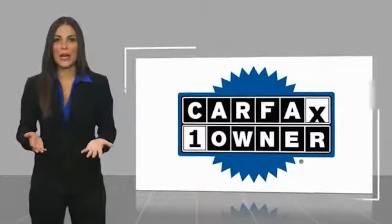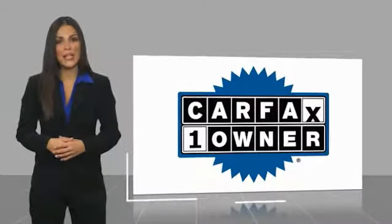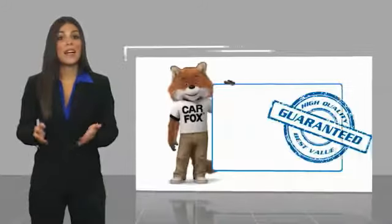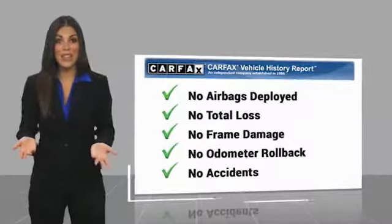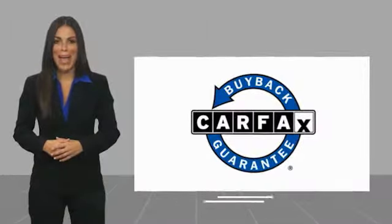This is a one-owner vehicle with a Carfax Vehicle History Report. Be sure to find a complimentary copy of this report online or contact the dealership. This vehicle qualifies for the Carfax Buyback History Report.